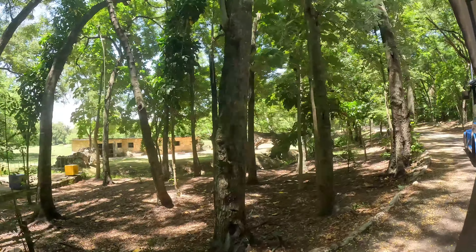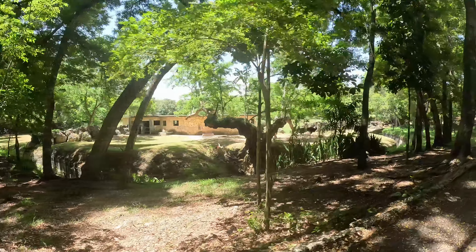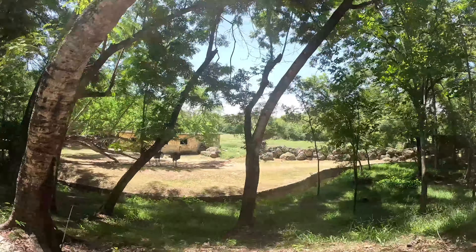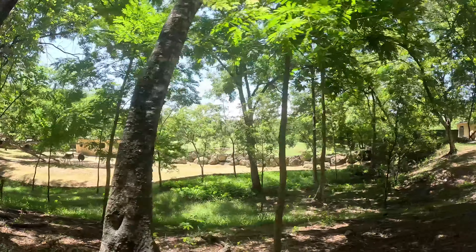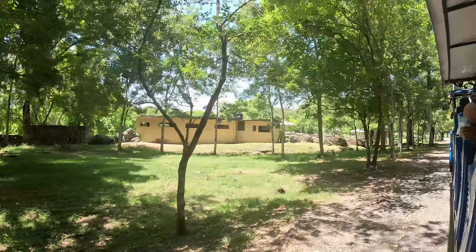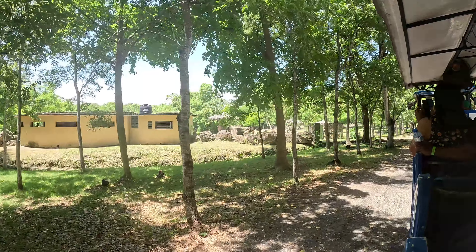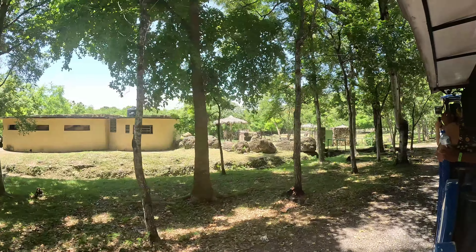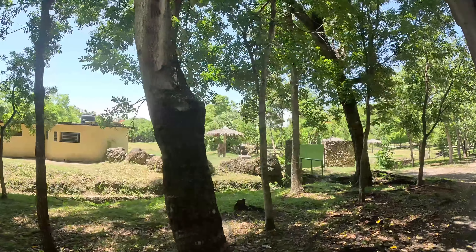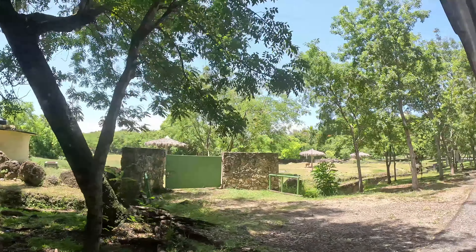We move to the area of the dromedary camels, from Arabia. One of them is here — there they are, both of them. They have a hump composed of fat which can be converted into energy and water. They can travel up to 160 kilometers without the need to eat or drink. They are domestic animals in their home country and are also used as a means of transportation.